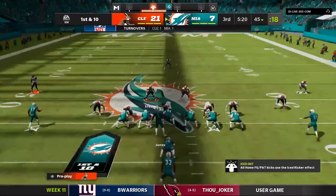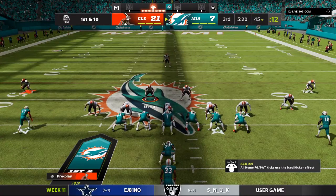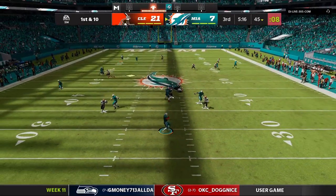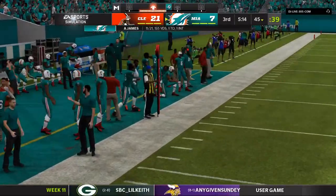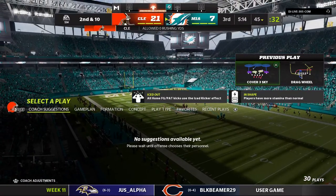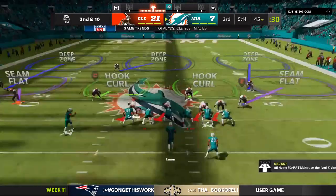First down Miami as they get set to start the drive — they just got a little help from their defense forcing the turnover. Now can they make that payoff in points? They need to — they're down on the scoreboard and need to take advantage of those opportunities. And this is a good one right in front of them. They're throwing to start the drive, but that went incomplete. We've got to give applause on that play to the defense — more good work by them. They've taken away the passing lanes all game long, and you can see the frustration it's causing.